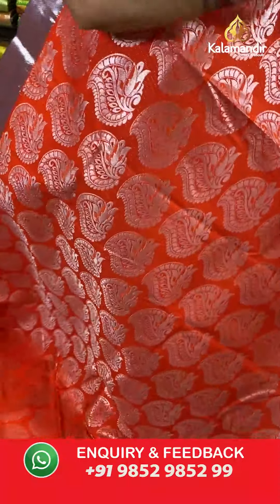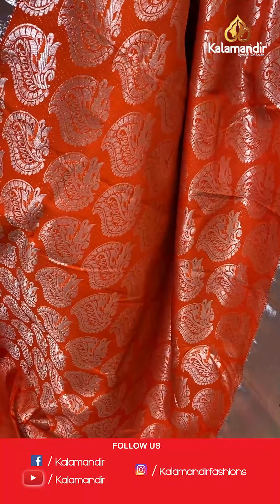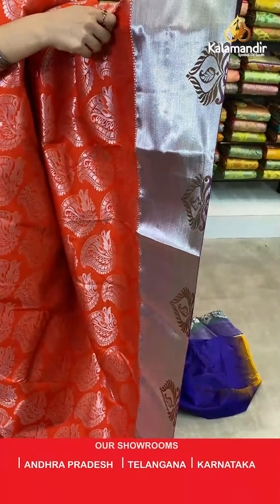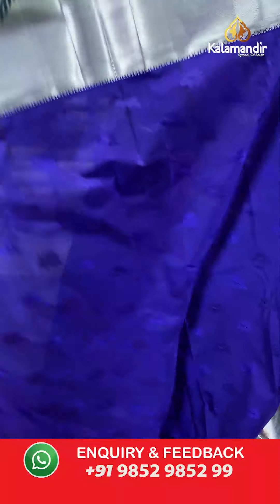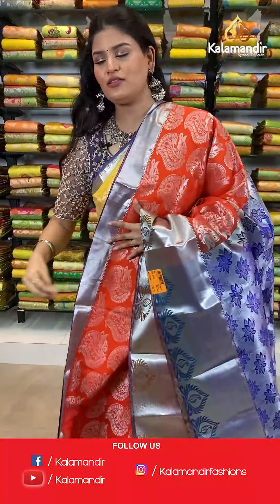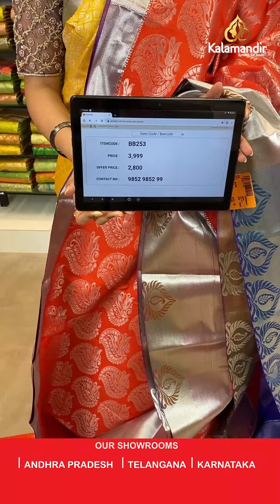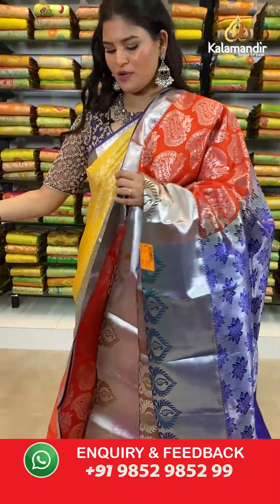Let's move ahead to our next saree in a very lovely colour and amazing pattern — a very traditional looking orange colour saree where all over the body you will find silver zari floral brocade design. Talking about the border, we have a silver zari border. This saree has a contrast rich pallu and it is paired up with a contrast self embossed blouse along with the silver zari border. Saree code is BB253, original price Rs 3,999, offer price Rs 2,800. To place an order, take a screenshot and send it to our WhatsApp number which is 98529852299.